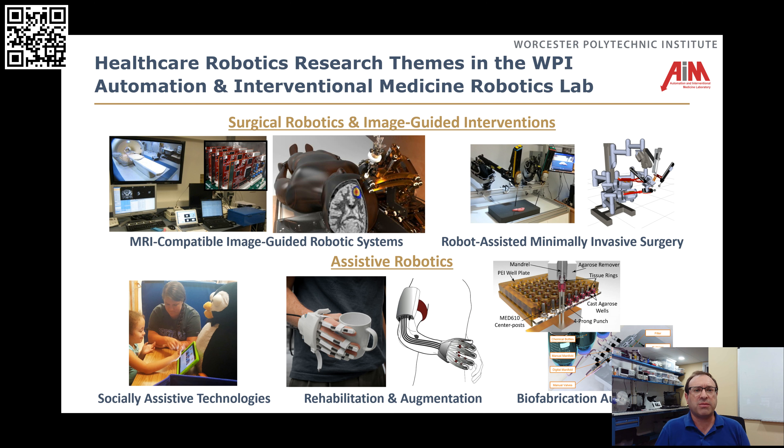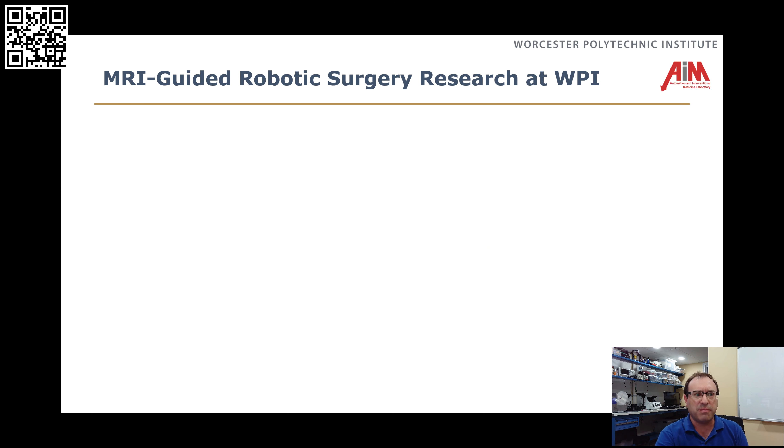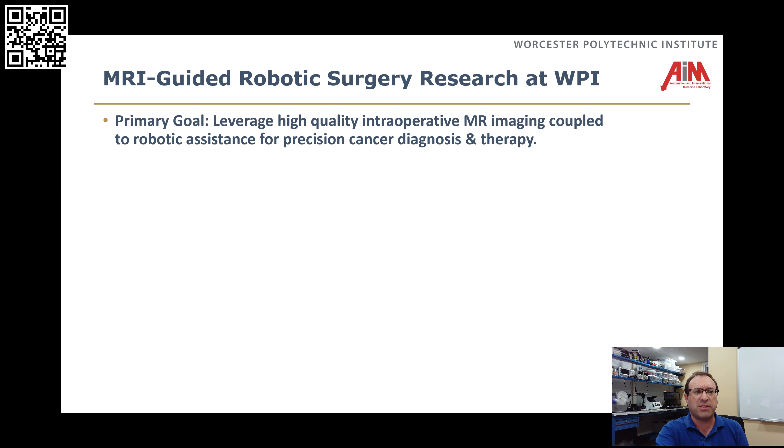Before I dig too deep, I wanted to point out that we have our hands in a number of different research areas in the AIM Lab at WPI. This includes everything from MRI-guided surgical interventions to adding intelligence to more traditional minimally invasive robotic surgery procedures, socially assistive robots, wearable and rehab type systems, as well as things related to biofabrication and process automation. But MRI-guided robotics is really the core focus of what I want to talk to you today, and also most of the funded work that happens in my research group.